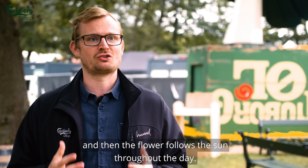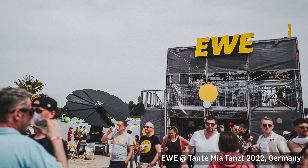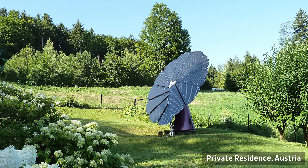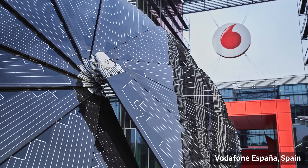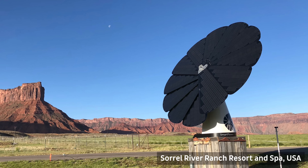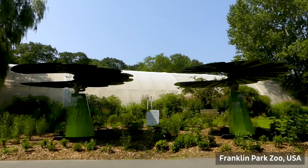If you are interested in getting Smart Flower Solar for your home, the process is very simple and straightforward. All you have to do is visit the Smart Flower Solar website and fill out a contact form with your name, email, phone number, address, and a brief message about your project. You can also call or email them directly or find a local dealer near you. Once you submit your inquiry, a Smart Flower Solar representative will get in touch with you within 24 hours to discuss your needs and preferences and provide you with a free quote and a customized proposal. They will also help you with the financing options, the installation process, and the after-sales service. The installation usually takes about 3 to 4 hours, and it does not require any permits or inspections unless your local regulations require them. The Smart Flower Solar team will handle everything for you, from the delivery to the setup to the testing.